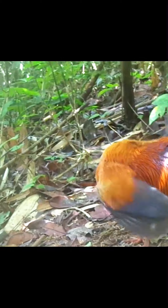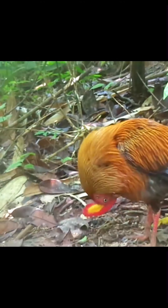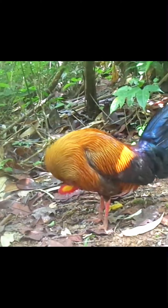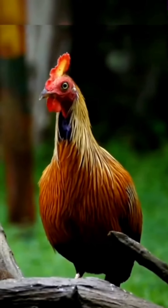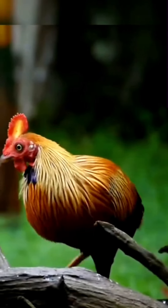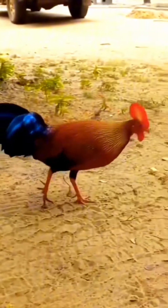Essentially resembling a large, muscular rooster, the male has orange-red body plumage and dark purple to black wings and tail. The feathers of the mane descending from head to base of spine are golden, and the face has bare red skin and wattles. The comb is red with a yellow center. The female is much smaller, at only 35 cm (14 inches) in length, and 510 to 645 grams (1.12 to 1.42 pounds) in weight, with dull brown plumage with white patterning on the lower belly and breast — ideal camouflage for a nesting bird.